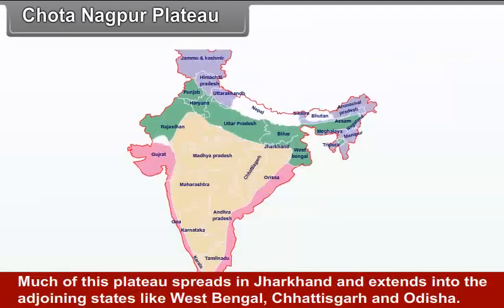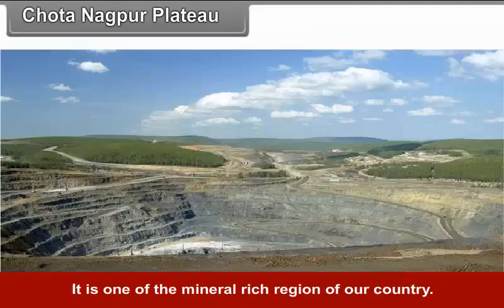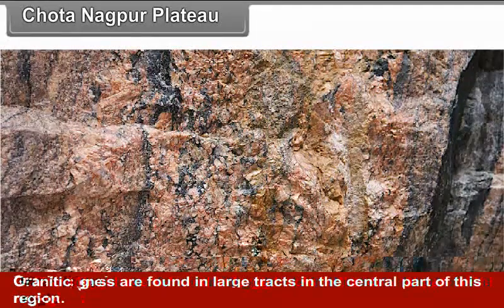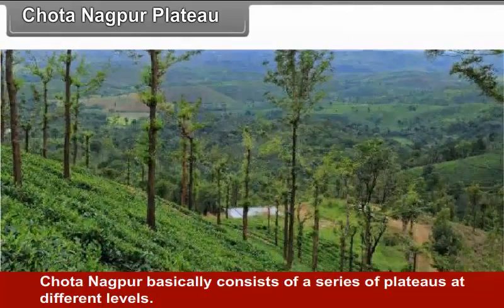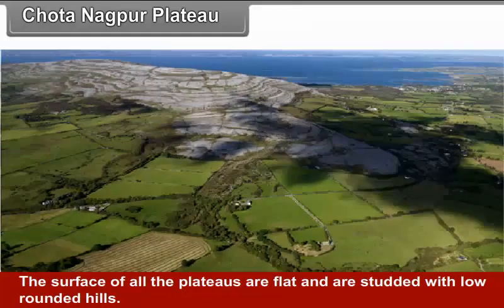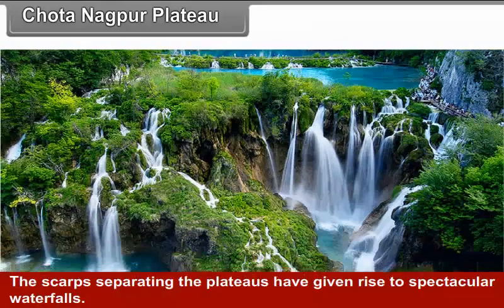Chhota Nagpur Plateau. Much of this plateau spreads in Jharkhand and extends into adjoining states like West Bengal, Chhattisgarh and Odisha. It is one of the mineral-rich regions of the country. Granitic gneisses are found in large tracts in the central part of this region. The rocks of Gondwana Highland formation bearing high-grade coal seams have made Chhota Nagpur a mineral-rich region. Chhota Nagpur basically consists of a series of plateaus at different levels. The surfaces of all the plateaus are flat and studded with low rounded hills. The scarps separating the plateaus have given rise to spectacular waterfalls.